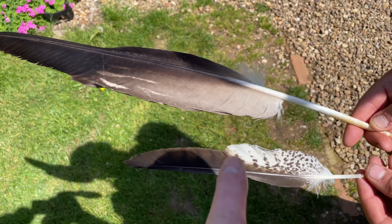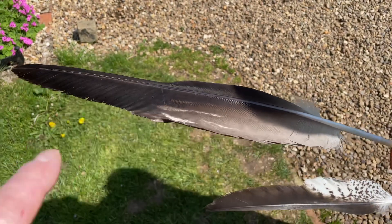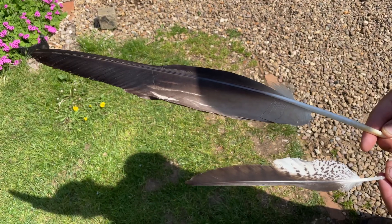Have a look at these — a primary wing feather from a Harris hawk, and a primary wing feather from a golden eagle. That really does give you some idea of the size difference between those birds.